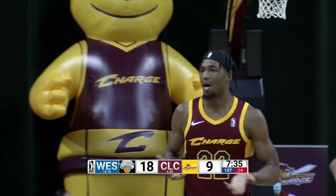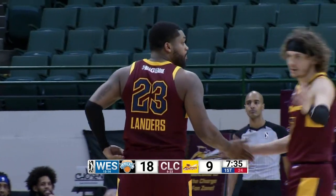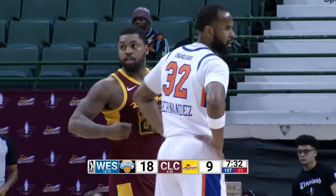Trey Landers will come in, giving Josh Eustace a break. Trey Landers, 6-5 from Dayton, two points, three rebounds per game. Didn't play on Sunday for personal reasons.